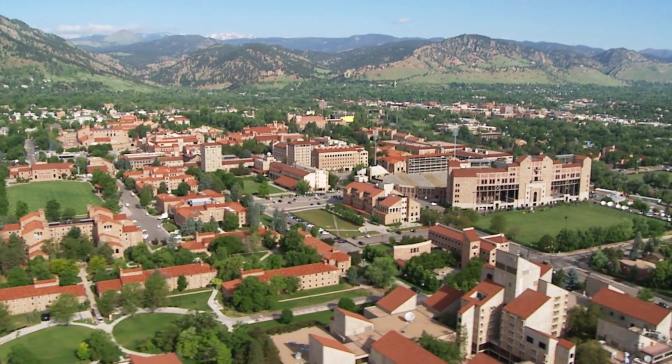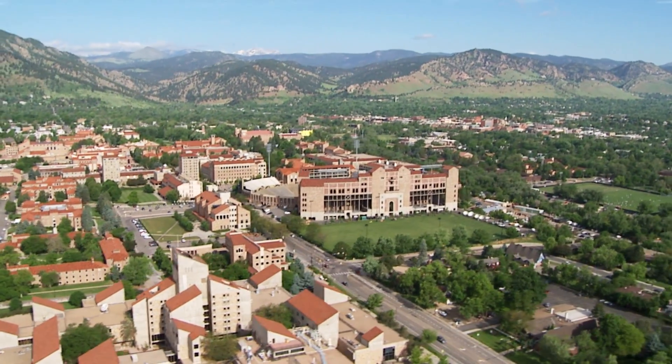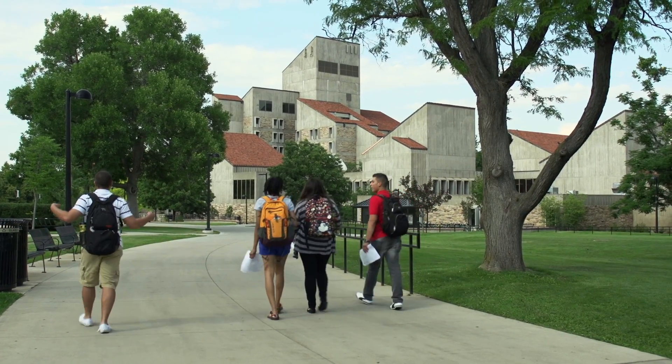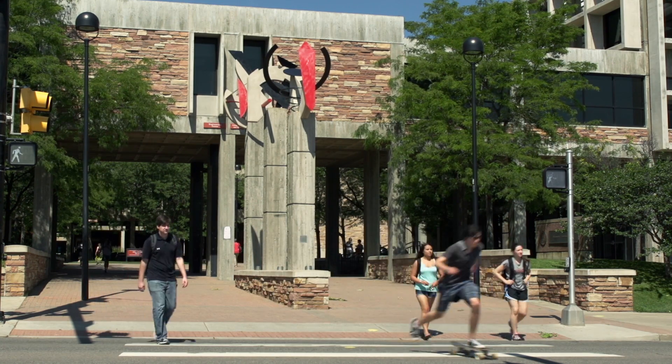And don't forget, the Engineering Center is only one of many buildings on campus. Remember technique number one — explore. So there you have it: explore, ask, or use a methodology. Either way, you won't be lost in engineering for too long.